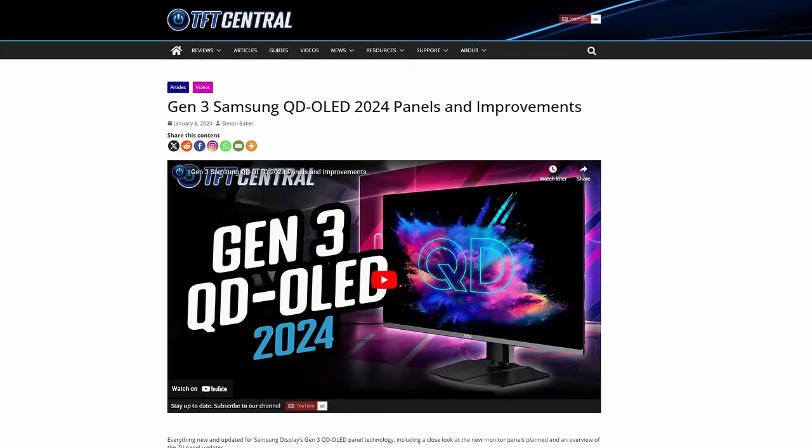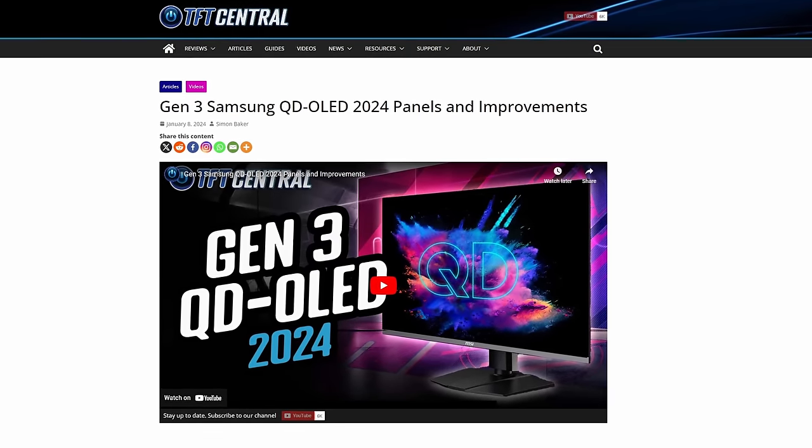Let's start by looking at the OLED monitors first. This is a huge focus of this year's CES event, and it seems to be all about those 32-inch 4K OLED gaming monitors. There are two paths that display manufacturers are following. Some are coming to market sooner using Samsung Display's third-generation QD OLED technology panel, which is already in mass production now, but others are waiting until later in the year to use LG Display's competing W OLED panel instead.